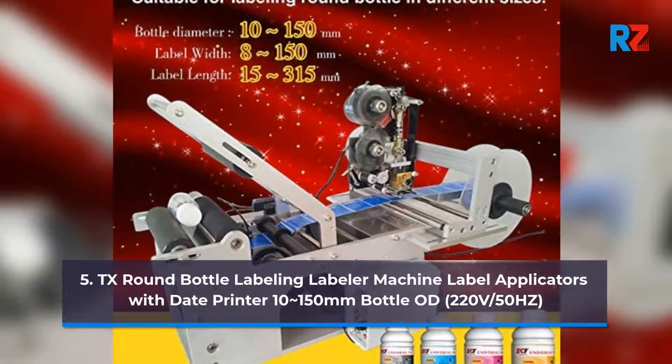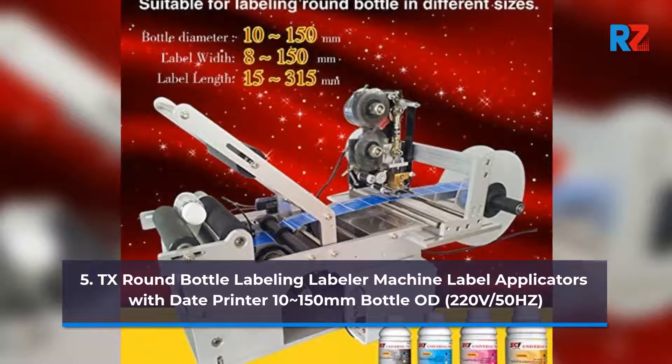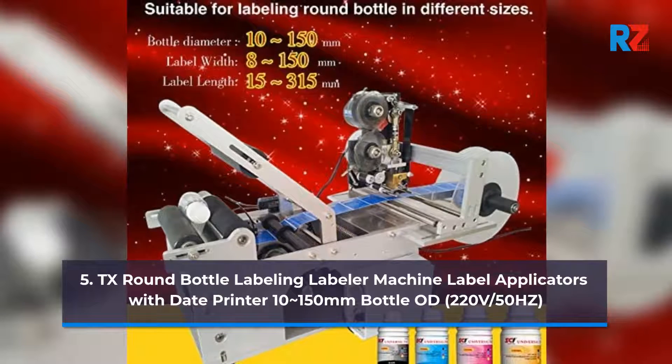5. TX RAM Bottle Labeling Machine Label Applicator with Date Printer, 10-150mm Bottle, 220V/50Hz.